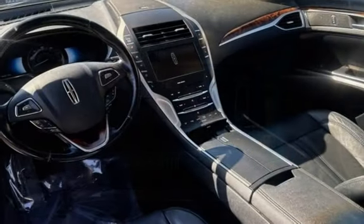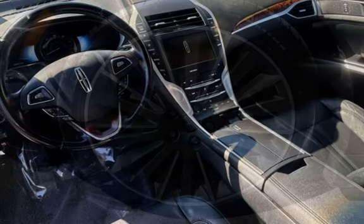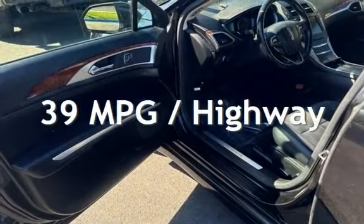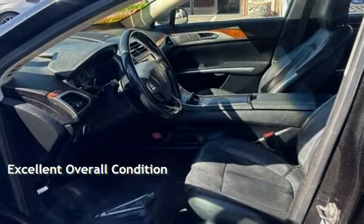This Lincoln has less than 63,000 miles on the odometer. Estimated fuel economy for this vehicle is 41 miles per gallon in the city and 39 miles per gallon on the highway. This vehicle is in excellent overall condition.